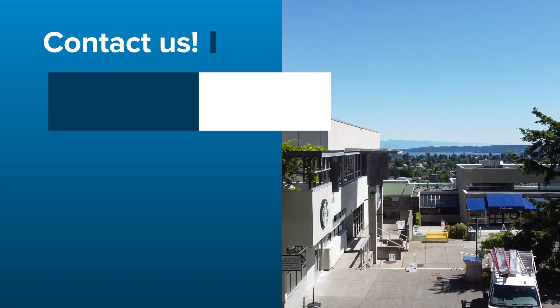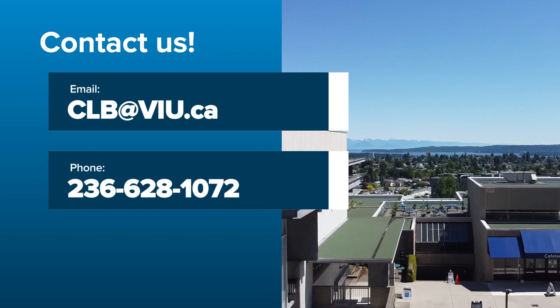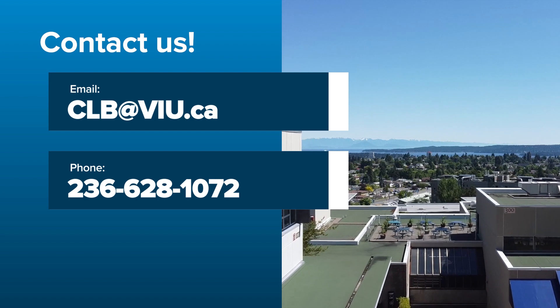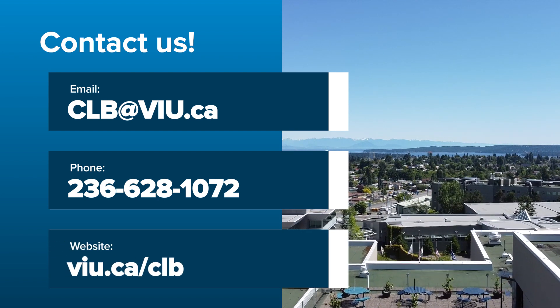Contact a Canada Learning Bond representative to learn more. Contact us by email at clb.viu.ca, or by phone at 236-628-1072, or visit viu.ca/clb.